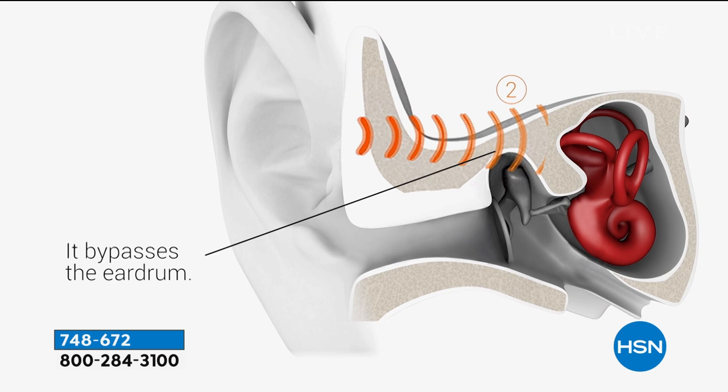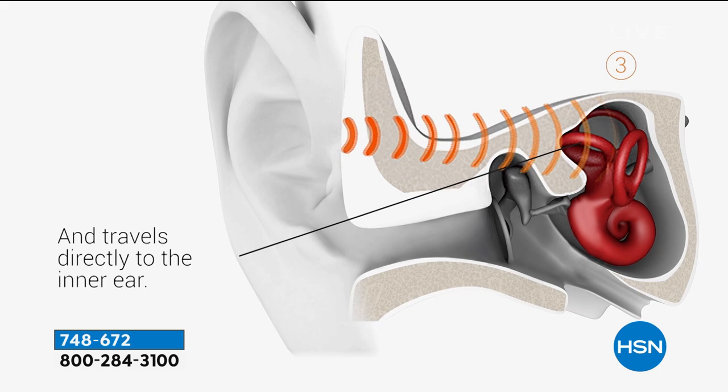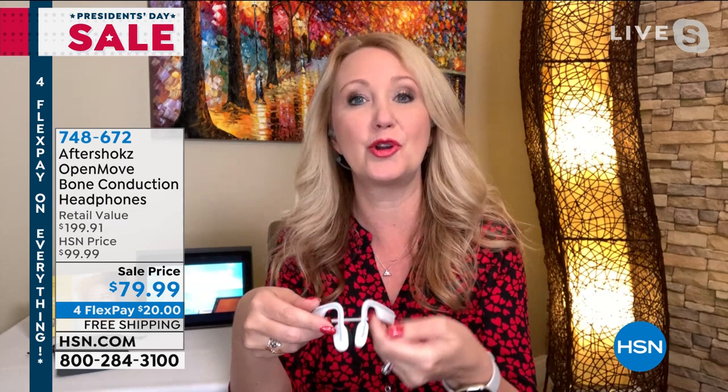Every single show I do here on HSN I'm using my Aftershokz headphones, because I can have my ears open to hear if my six-year-old needs me. With that open-ear design, they're just more comfortable. The sound is completely bypassing your ear canal, bypassing your eardrum, and traveling directly into your inner ear. So you get full, rich, amazing sound quality — that booming bass sounds unbelievable — but the result is you can still hear your surroundings. You're not that person going 'what, what?' when your husband's trying to get your attention, or maybe you're outside and concerned about kids on bikes.